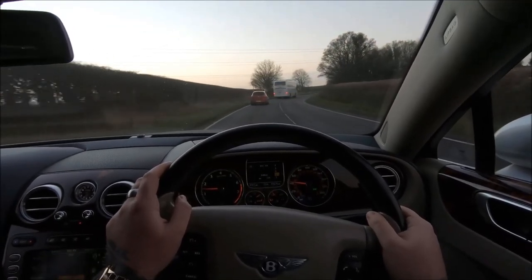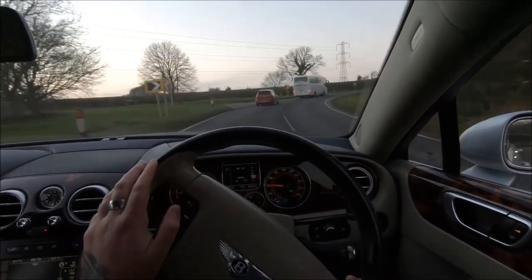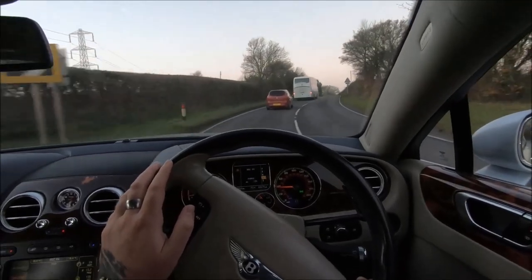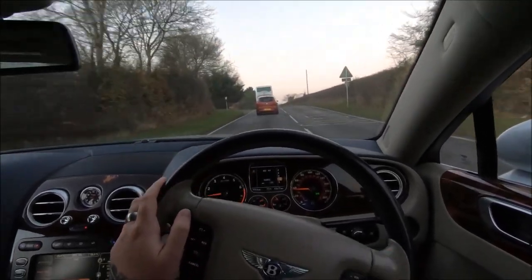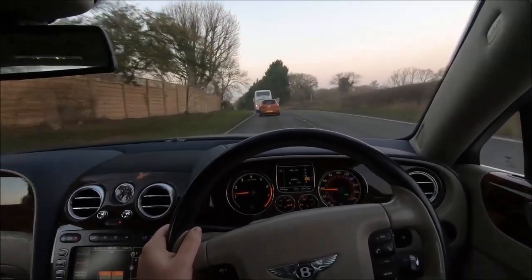He's not a specialist but he knows what he's doing, and that's what actually matters. If you care about resale value alone, then sure, take it to a specialist. But if you actually care about living with the car and enjoying it for yourself rather than keeping it good for the next owner — get it done somewhere the value for money is real and you're not just paying for the badge.